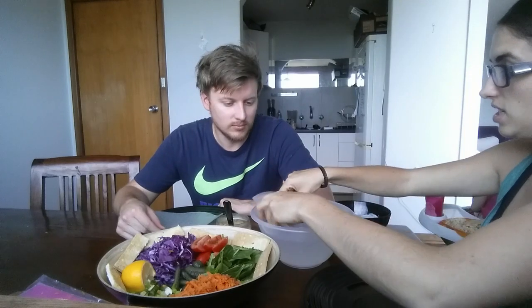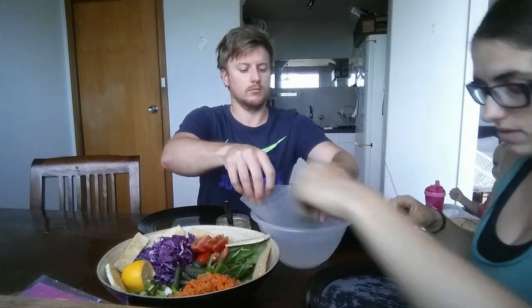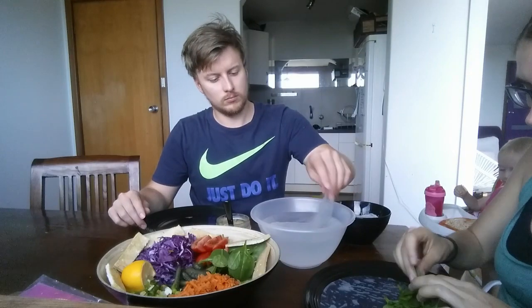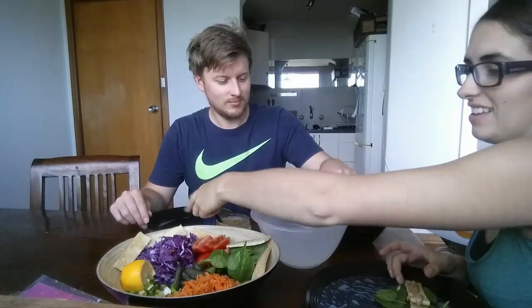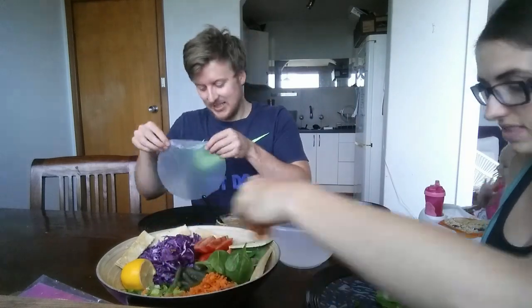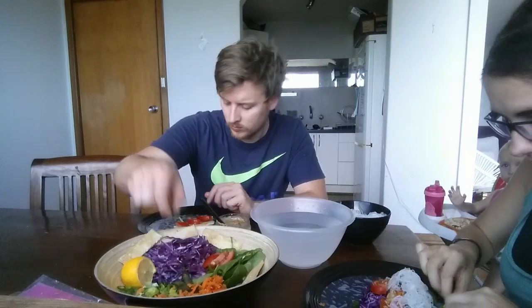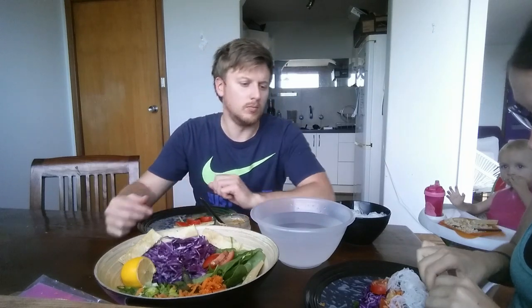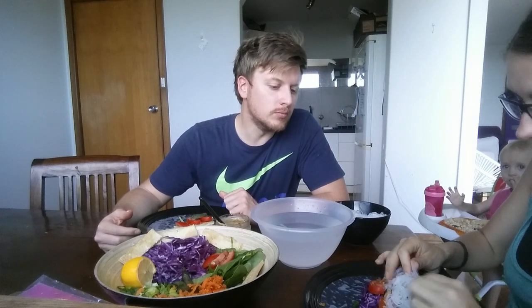Spring rolls are a really healthy and easy way to eat lunch. They help you add more raw veggies to your diet and they're really tasty and filling as well — so a big winner!